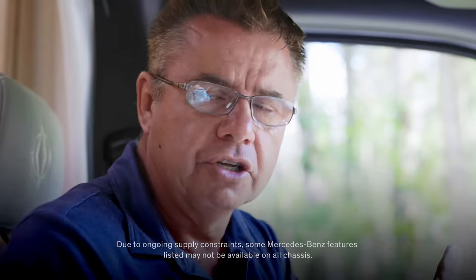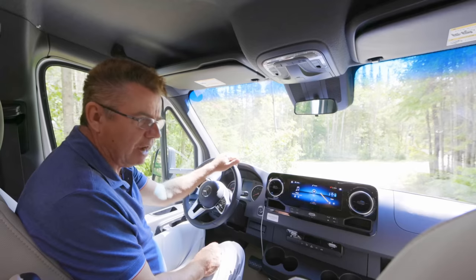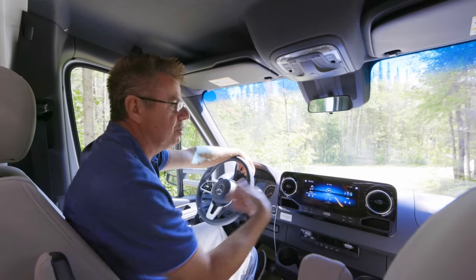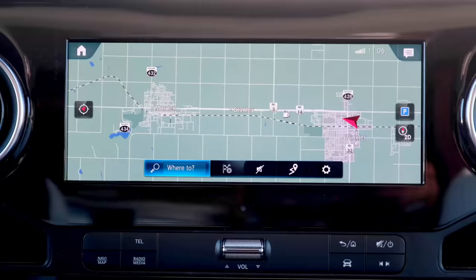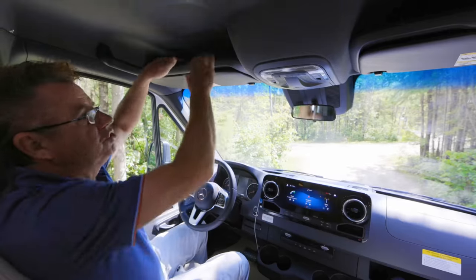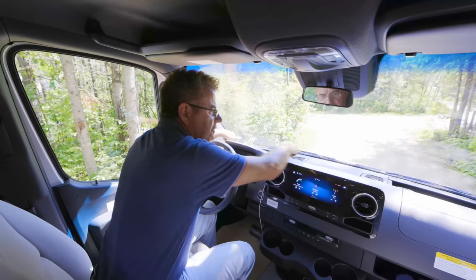Safety features include front collision impact assist, lane-keeping assist, traffic sign assist, braking assist, and side wind stabilization. The MBUX system offers Apple CarPlay, Android Auto, Bluetooth streaming, and easy cell phone hookup. The navigation system has voice command or manual entry, with free upgrades for three years from Mercedes-Benz. There are also lots of USB charging ports, wireless phone charging, storage cubbies throughout, and multiple drink holders.